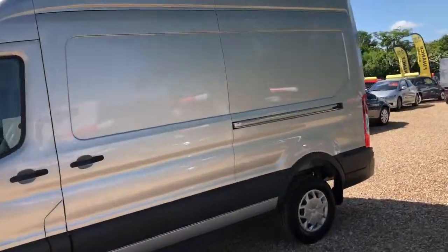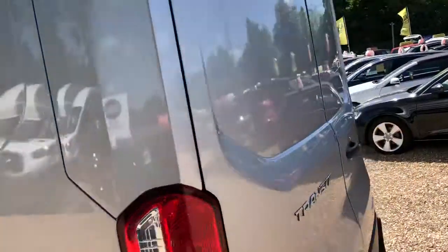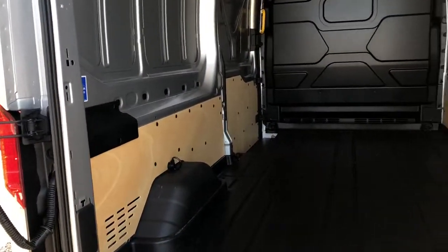To the rear of the van — as you can see, here's the hard plastic floor, partly lined.